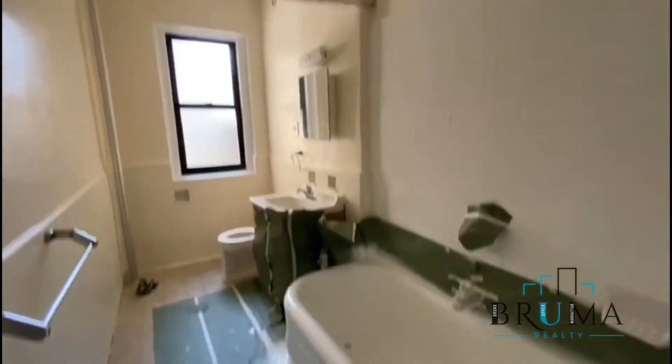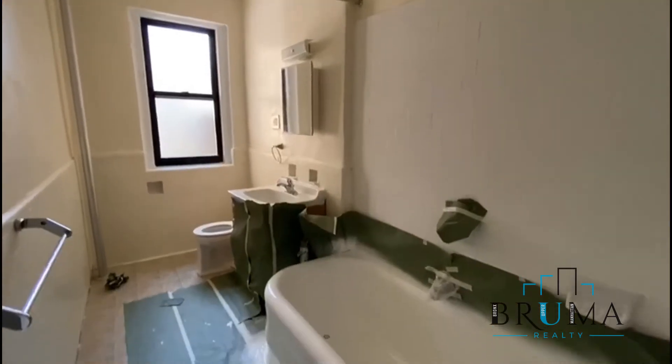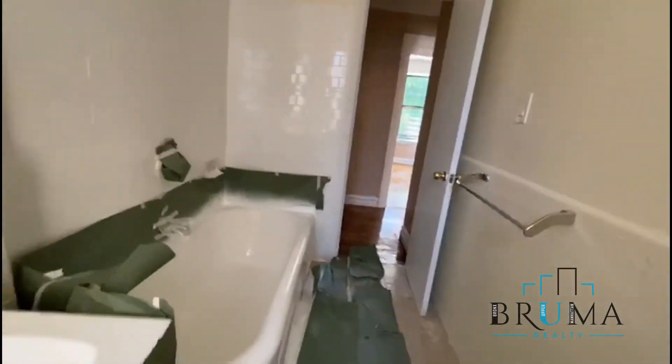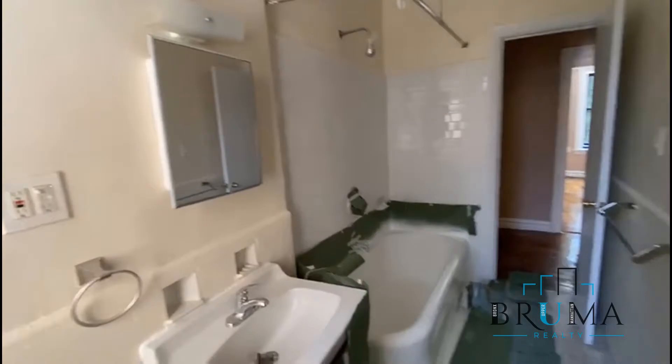There's the bathroom, still under repairs. Very good space.